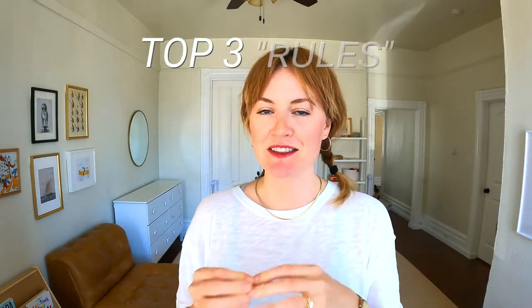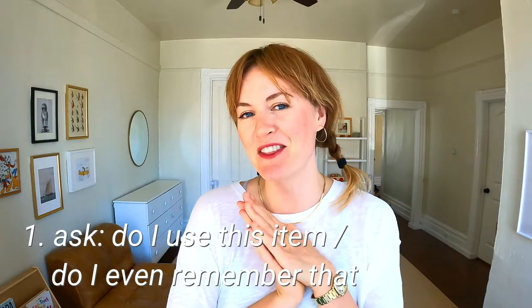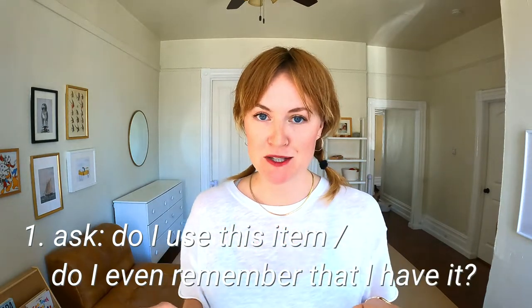When decluttering I really try to strike a balance between holding on to practical things I'll actually use and letting go. There are numerous rules and guidelines that exist for decluttering. I've boiled it down to the top three that resonate with me. The first is simply: do I use this item, or do I even remember that I had this item? If I'm going through something and think 'oh wow, I forgot I had that,' that is an instant no-go. It's out — I do not need to keep it.